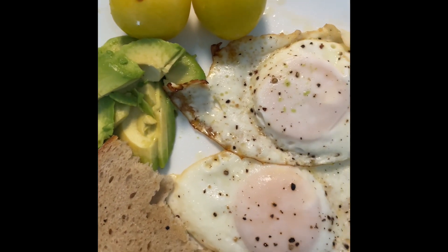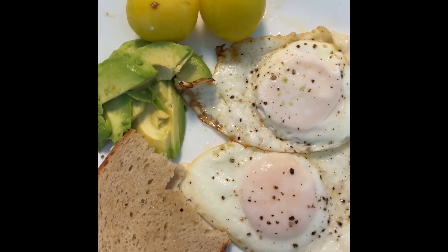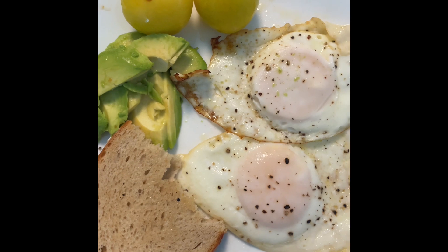Half an avocado, two plums. This is my breakfast today. So this is the breakfast part of what I eat in a day.